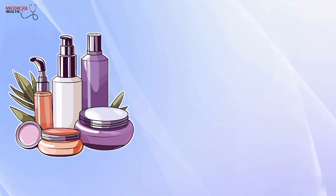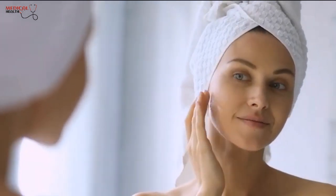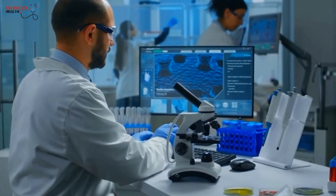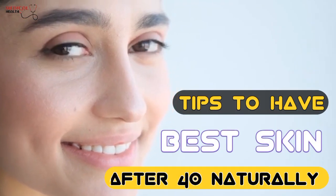While skincare products can help with diminishing signs of aging, it's important to start with healthy skincare habits to create a truly effective anti-aging skincare plan. We offer key healthy skincare habits that have been backed by evidence-based research and can help you achieve youthful and radiant skin. In this video, I'll be discussing tips to have your best skin naturally.